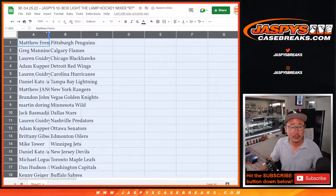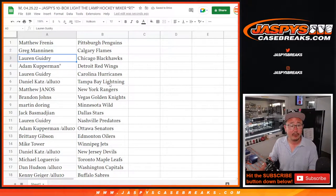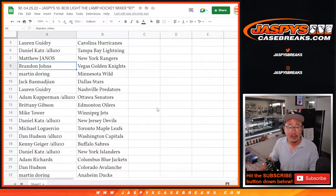Here's how the randomizer shakes out for you. Matthew with the Pittsburgh Penguins. Greg with the Flames. Lauren with the Blackhawks. Adam with the Red Wings. Lauren with the Hurricanes. Daniel with the Lightning. Matthew with the Rangers. Brandon with the Golden Knights.